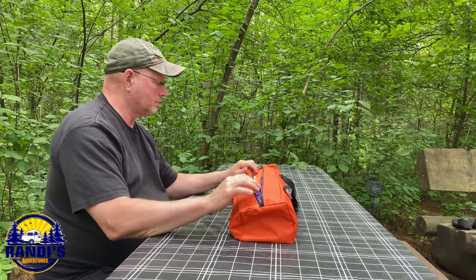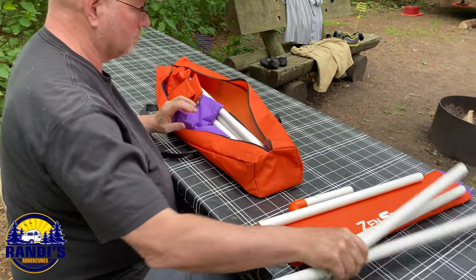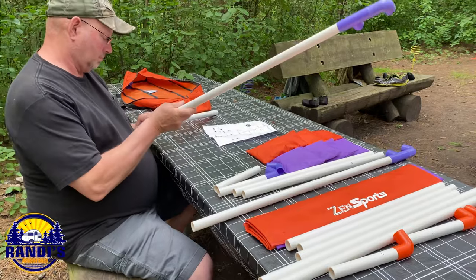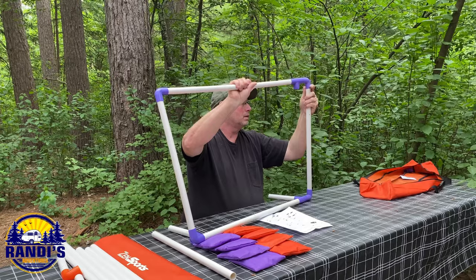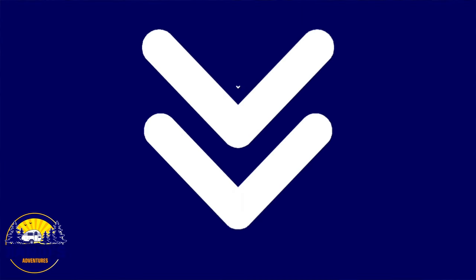I found this portable cornhole game on Amazon. It packs up so nicely into a small bag and it's easy to assemble. If you want to buy the cornhole game I bought, I'll leave an Amazon link to it and all the other fun games coming up in the video description below.